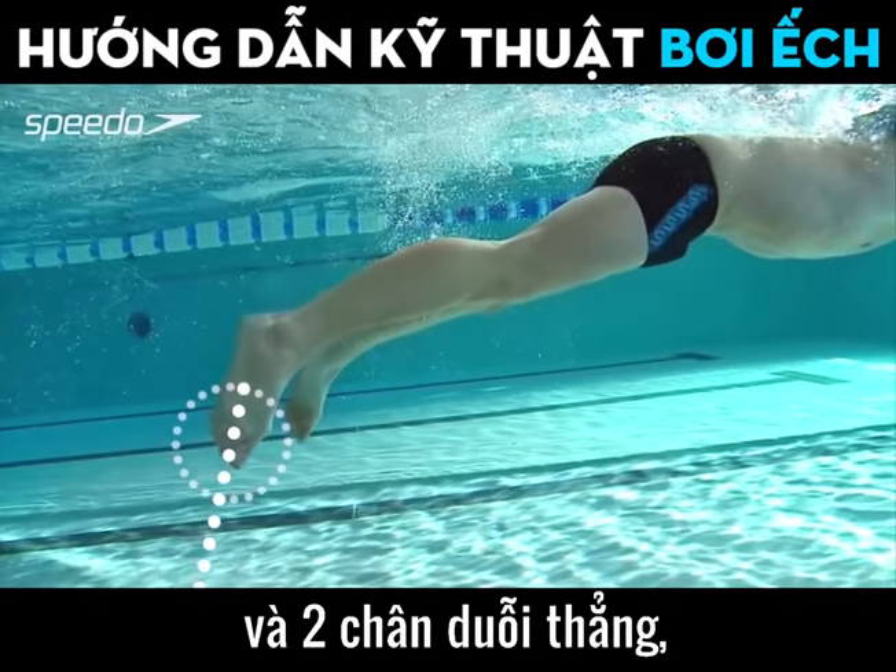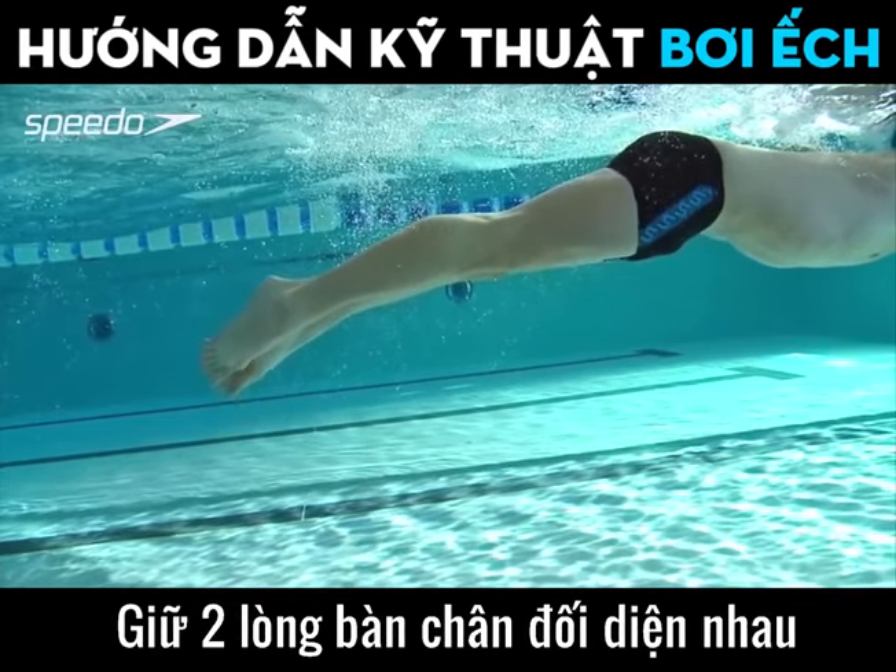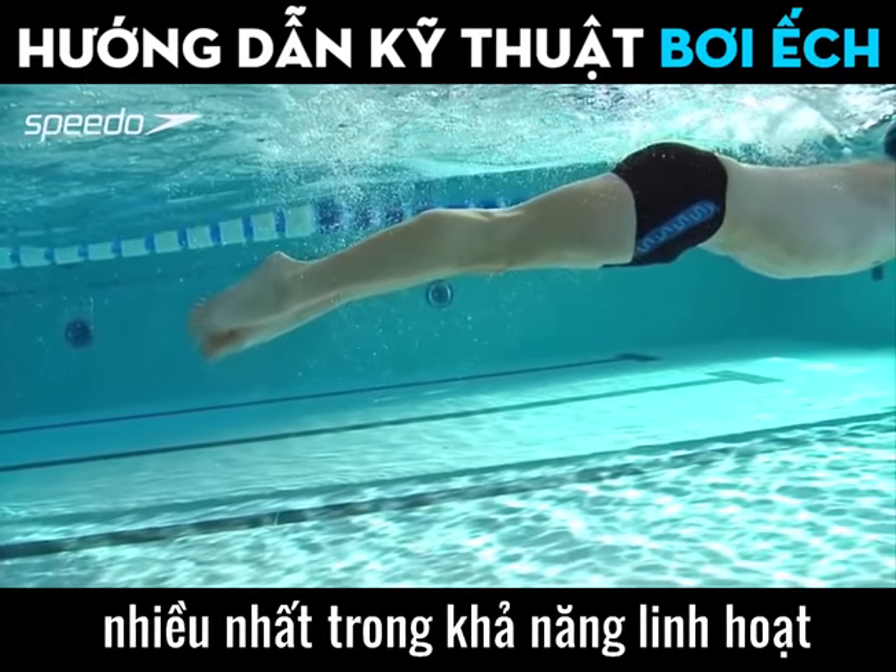As your legs straighten and your ankles come together, aim to get the soles of your feet to face each other as much as ankle flexibility will allow.